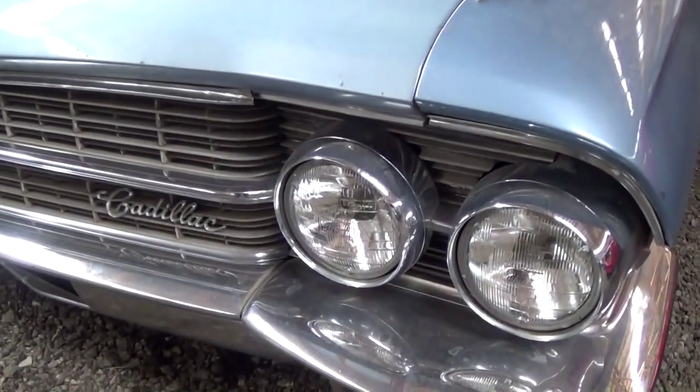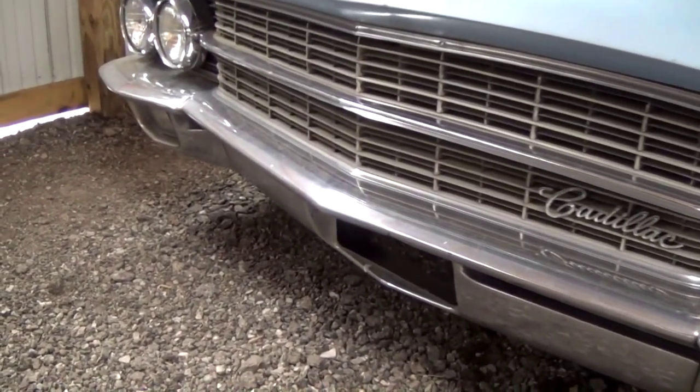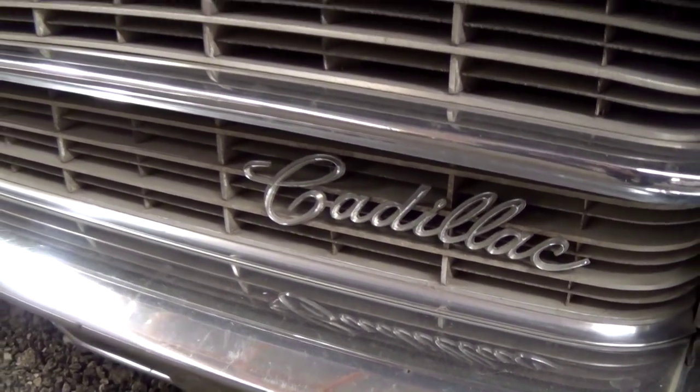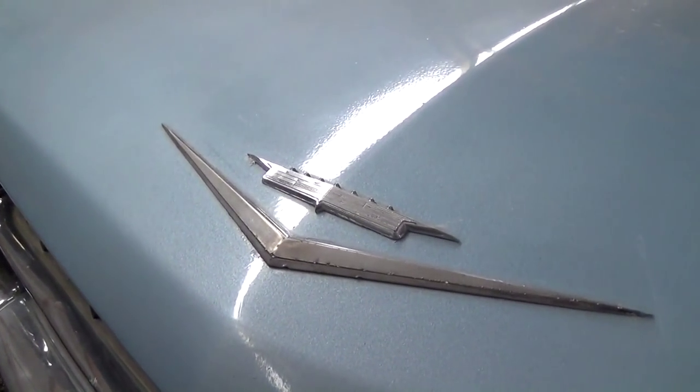You can see in '62 they have the quad headlamps, as well as a nice big chrome bumper. There's a Cadillac script badge right here on the grill, as well as another Cadillac badge on the front edge of the hood.